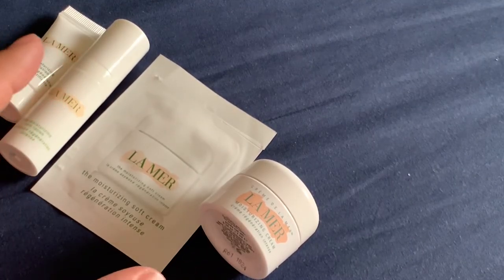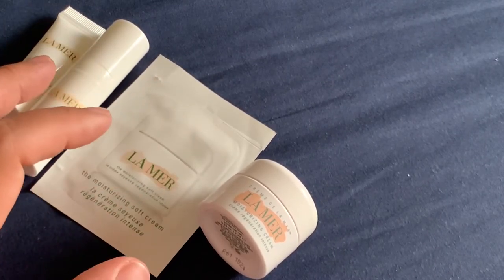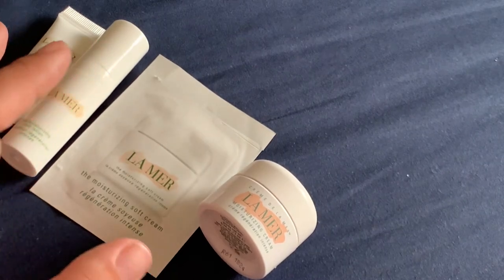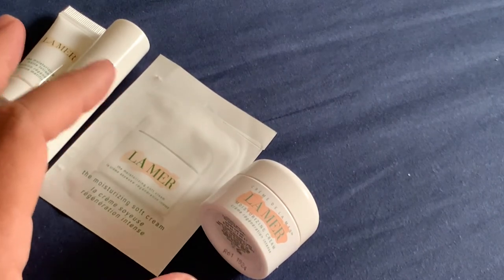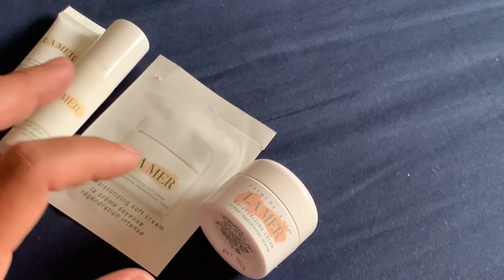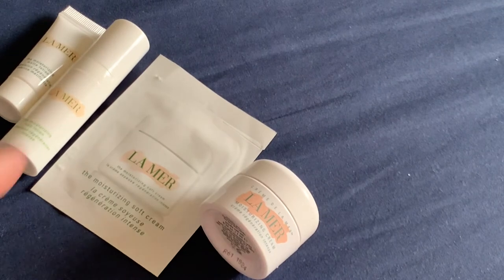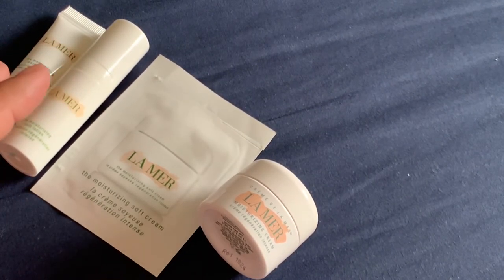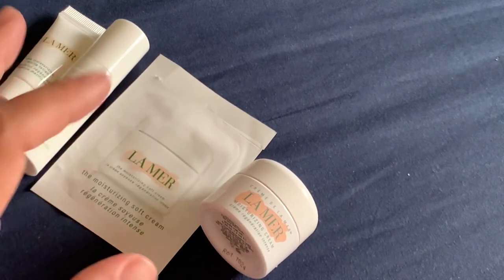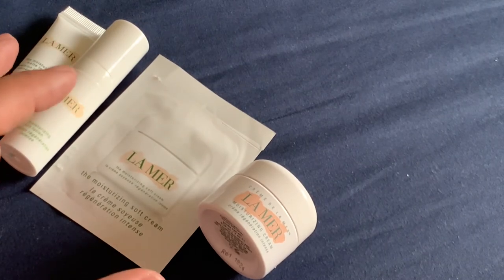Let me say that all of these creams for me are occlusives, so they are one of the last steps in my skincare routine. I need a vitamin serum before these creams. For me, these are not replacing a vitamin serum. I see these creams not as a replacement of the serum, not anti-aging as themselves, but as an elegant occlusive that I can put after the layer of vitamins. And this is the way I see these creams.